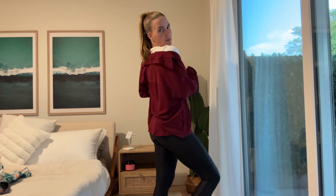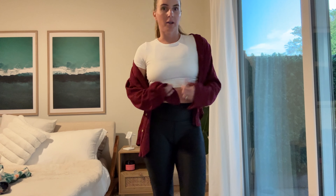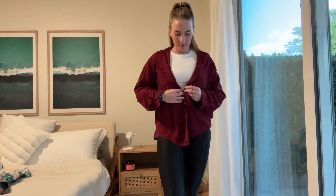I'm 5'4", 130 pounds. This is a size medium and it fits me perfectly — perfectly for that oversized vibe where you can wear it off the shoulders, you can wear it buttoned up, or you can wear it hanging. It's just kind of up to you.